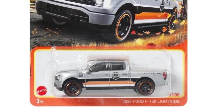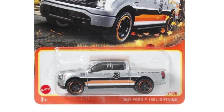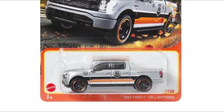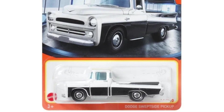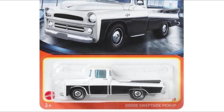Next up, another must-have: the 2022 Ford F-150 Lightning. The Ford pickups look fantastic — yeah, even the new ones and the old ones, they look fantastic.